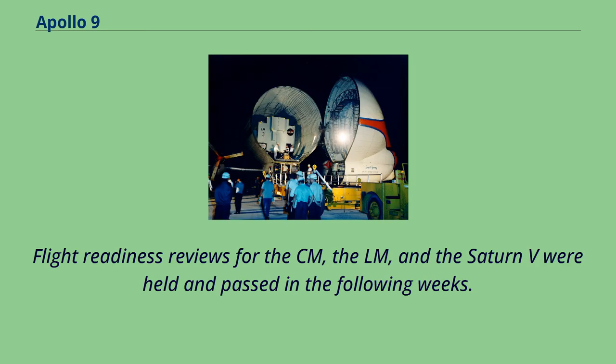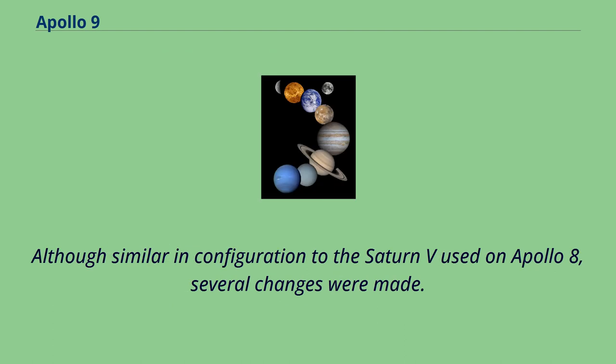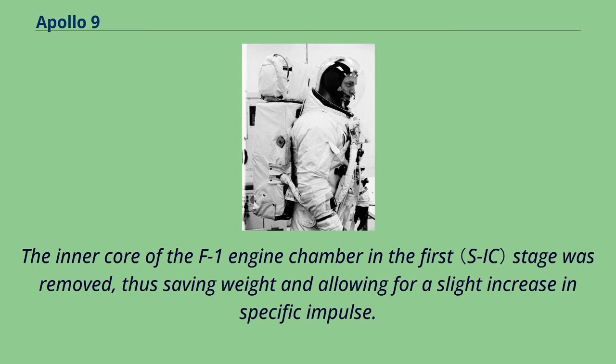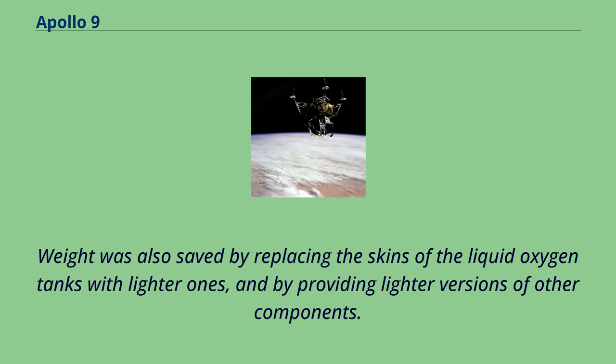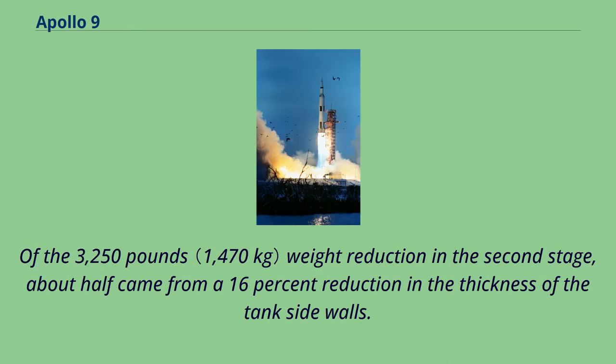The Saturn V used on Apollo 9 was the fourth to be flown, the second to carry astronauts to space, and the first to bear a lunar module. Although similar in configuration to the Saturn V used on Apollo 8, several changes were made. The inner core of the F-1 engine chamber in the first stage was removed, saving weight and allowing for a slight increase in specific impulse. Weight was also saved by replacing the skins of the liquid oxygen tanks with lighter ones and providing lighter versions of other components. Efficiency was increased in the S-2 second stage with uprated J-2 engines and a closed-loop propellant utilization system. Of the 3,250 pounds weight reduction in the second stage, about half came from a 16% reduction in the thickness of the tank's side walls.